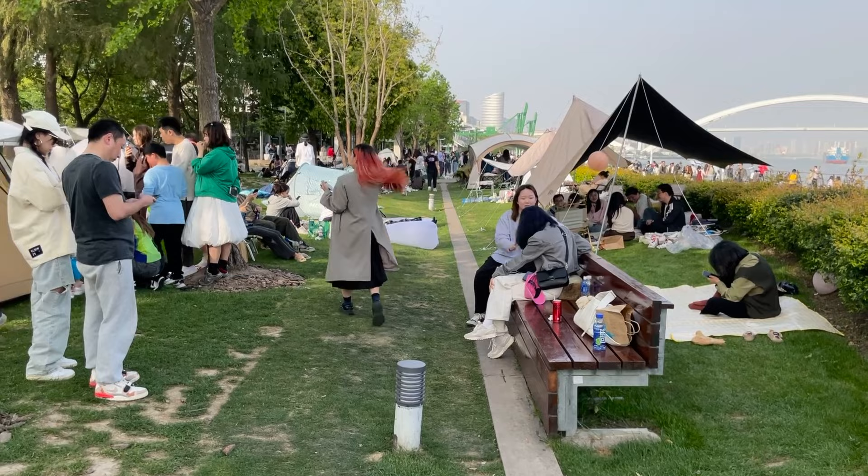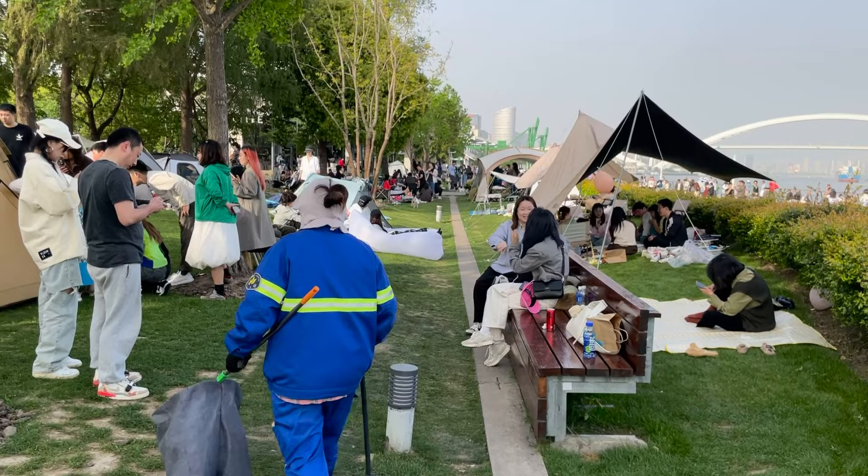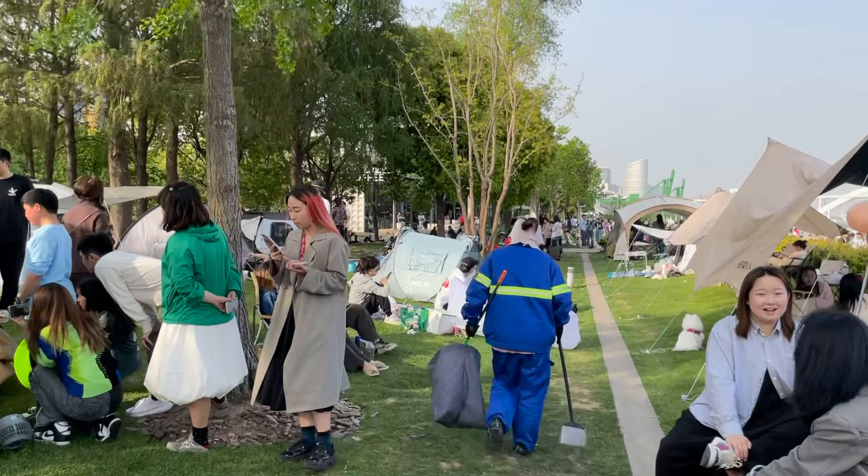I actually remember just after the lockdown in China opened up, we came down to this area and sat on this bench — I remember that very specifically. Hardly anybody else was around back then, and look at it now.